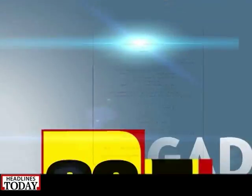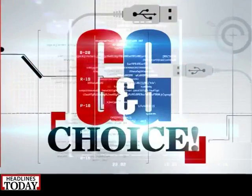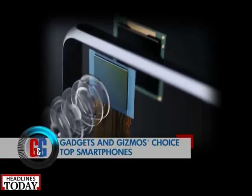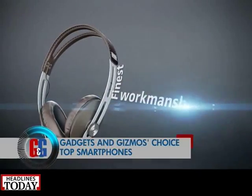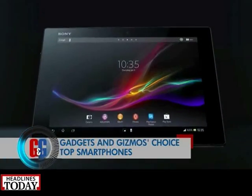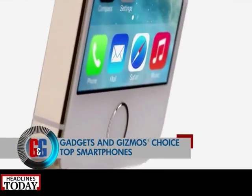Here are the top smartphones to buy this festive season. What everyone wants to buy is a shiny gadget this time around, so here's the list of the top picks among smartphones by us.